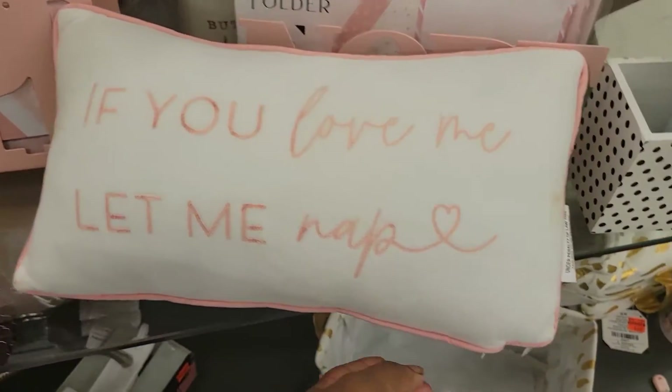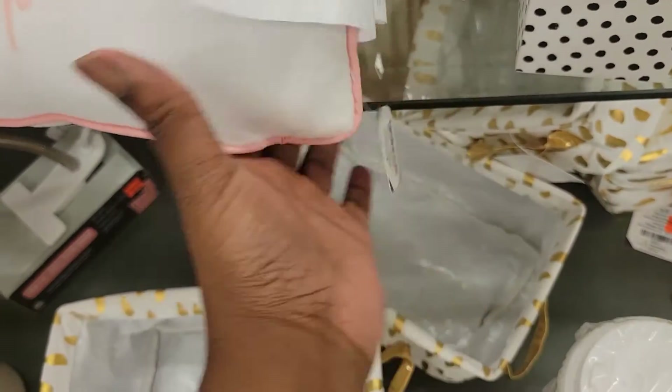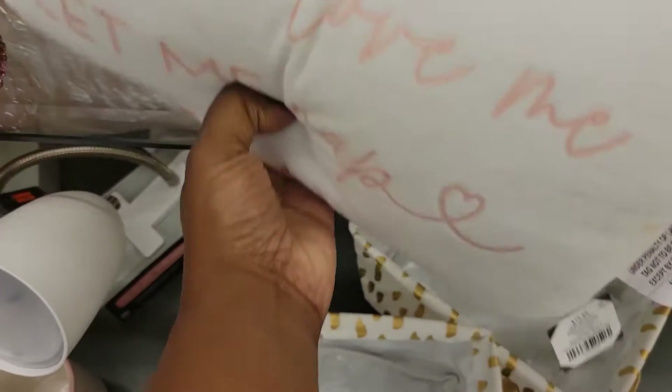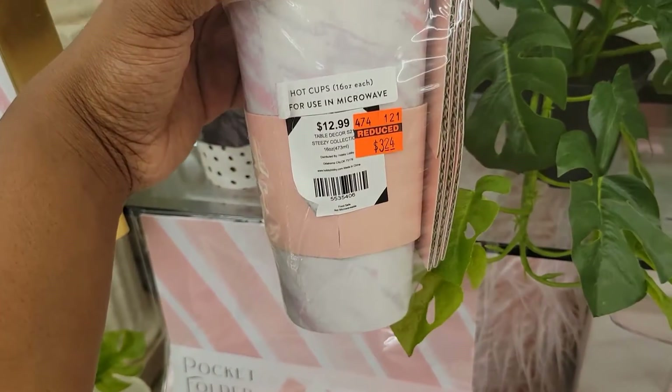'If you love me let me nap' — now that's me. Don't take my nap from me. These coffee cups are $3.24.